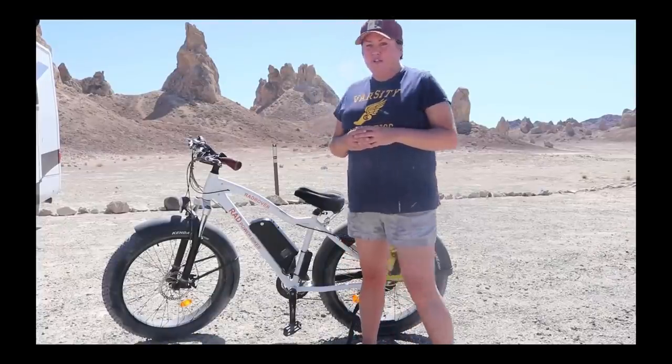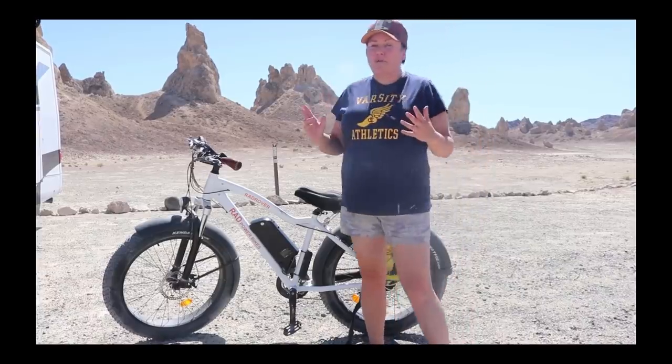I'm going to go back in a time machine to show you footage from when I first got the bike at the Trona Pinnacles. I'm going to tell you all about the bike and what I liked about it. I'm at the Trona Pinnacles — look behind me. This is a great place, and it's a great place to ride a bike.